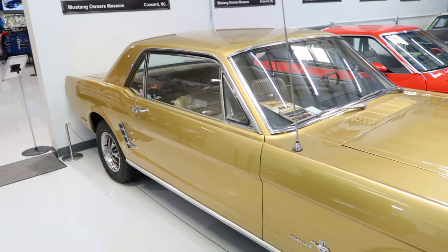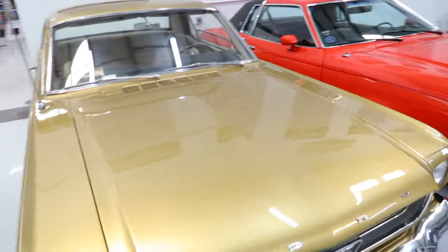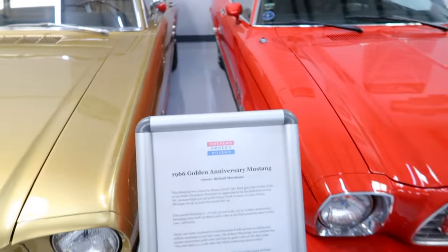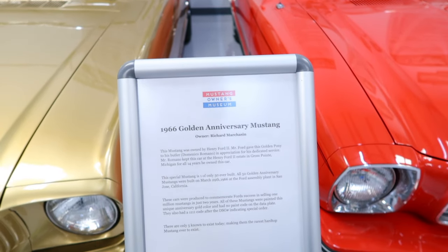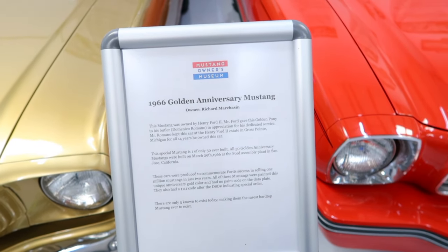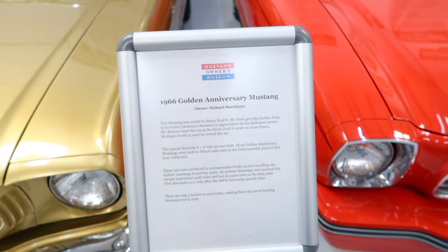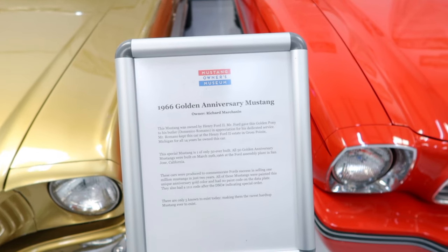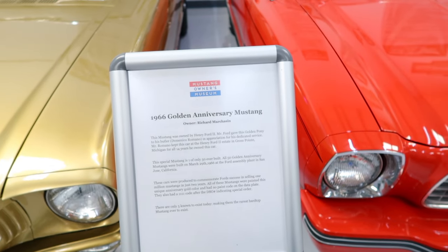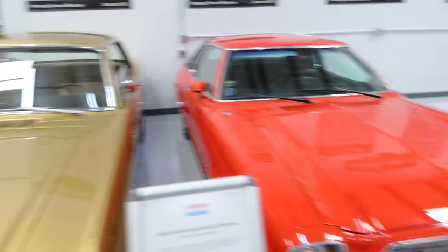Right here next to this wall is the Golden Mustang — look at that thing. The lady out front told us the significance of this one. It is a 1966 Golden Anniversary Mustang, and this Mustang was actually owned by Henry Ford II. He actually gave it to his butler as appreciation. This special Mustang is only one of 50 ever built. All Golden Anniversary Mustangs were built on March 29th, 1966 at Ford's Assembly Plant in San Jose, California.